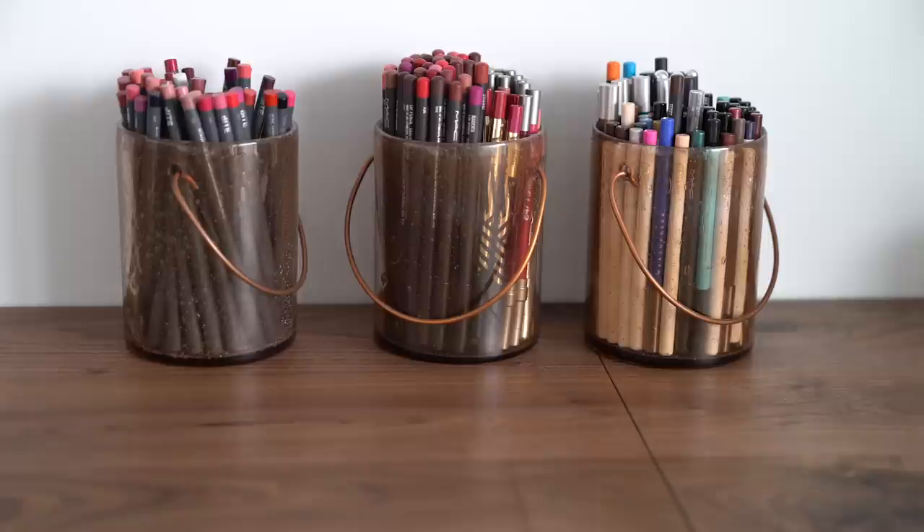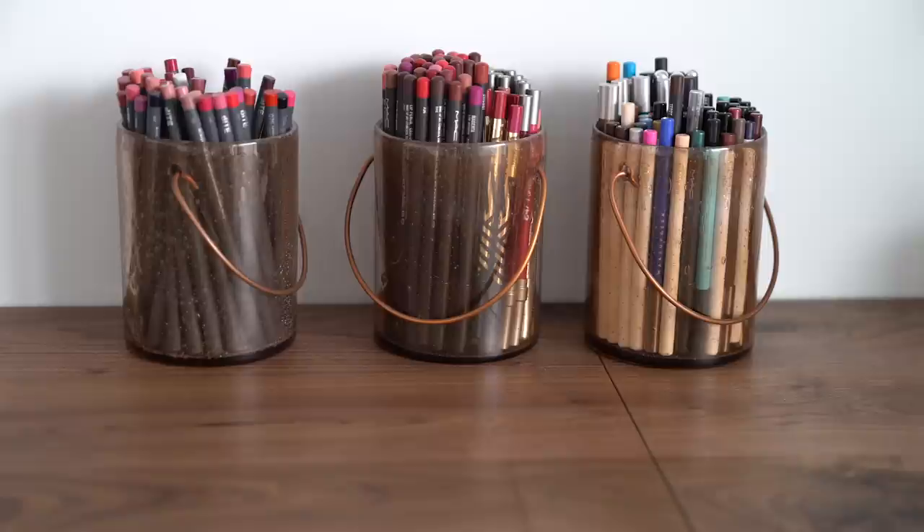These are my little pencil holders. I picked them up from Anthropologie. They're actually for putting candles in, but I just thought they worked great and look really cool and unique, so I like those a lot.